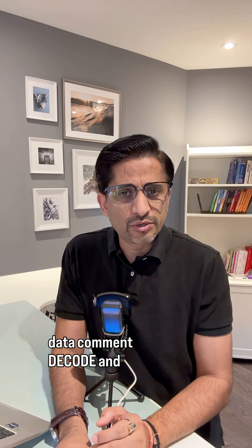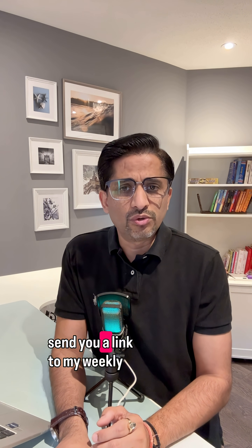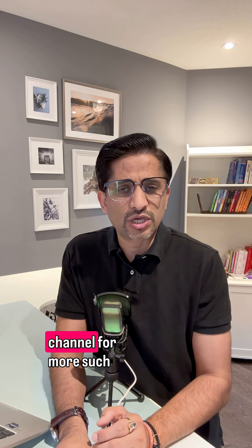Want weekly plain English tips to protect your data? Comment 'Decode' and I'll send you a link to my weekly newsletter, and follow this channel for more details.